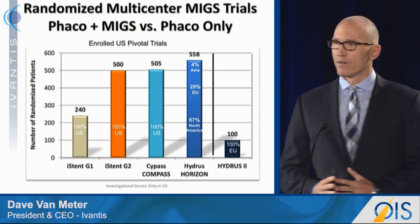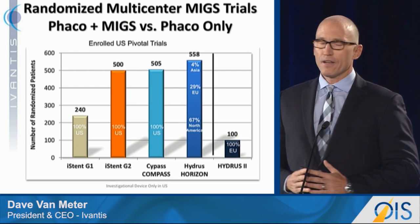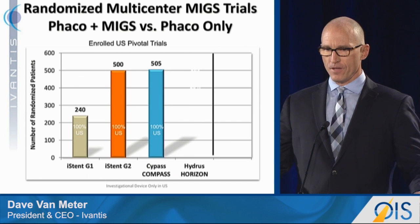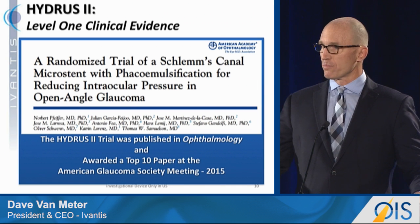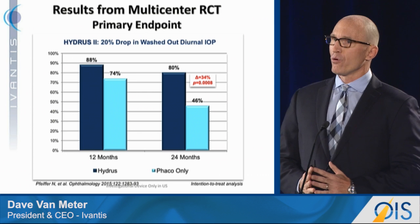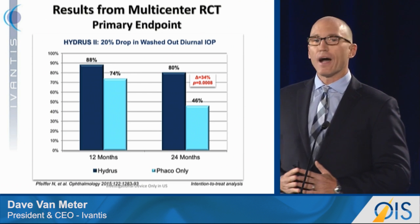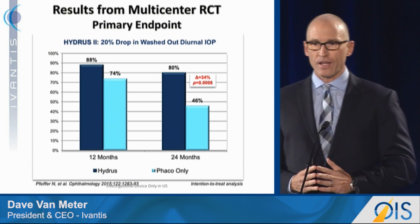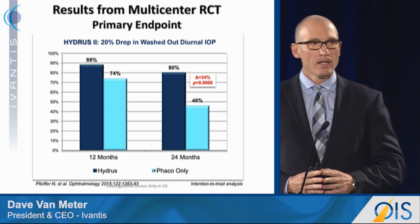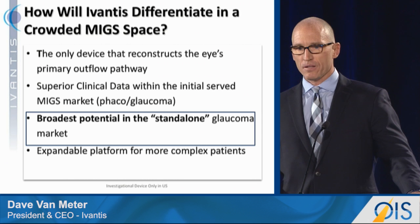About four years ago, in advance of our U.S. pivotal trial, we went to Europe and ran what is essentially a surrogate trial of our U.S. pivotal trial — very similar trial design, very similar patient population. This trial was looking at Hydrus plus FACO versus FACO alone in mild to moderate glaucoma, and it was published in Ophthalmology just over a year ago. Looking at the primary endpoint — the proportion of patients with a 20 percent or greater drop in pressure — the Hydrus was 80 percent successful at two years versus only 46 percent for cataract control. This was a highly statistically significant result, the most resounding result in any level-one MIGS study to date in the mild to moderate population. We're confident we'll have best-in-class efficacy in the mild to moderate population.